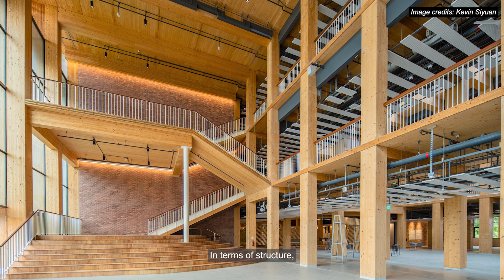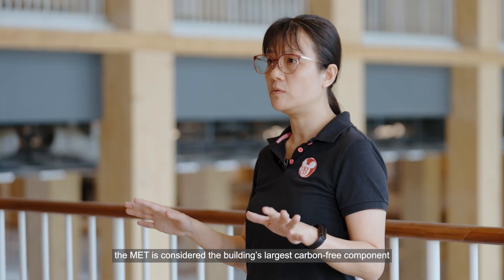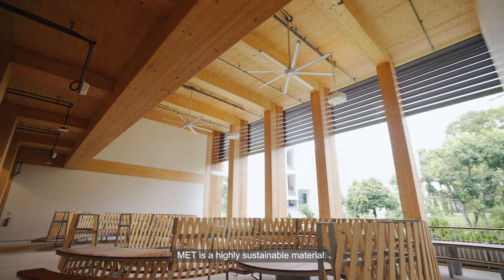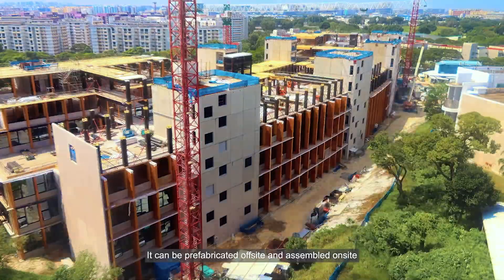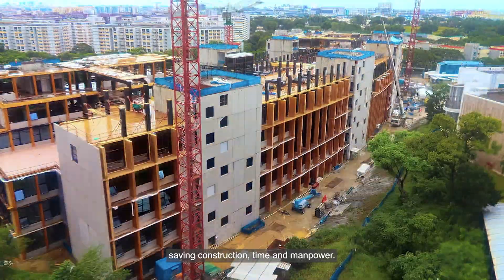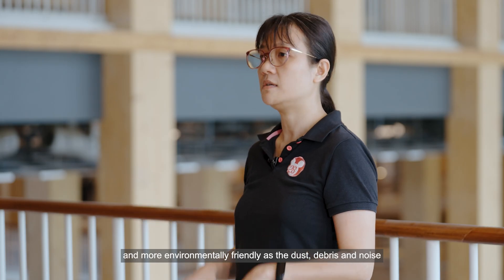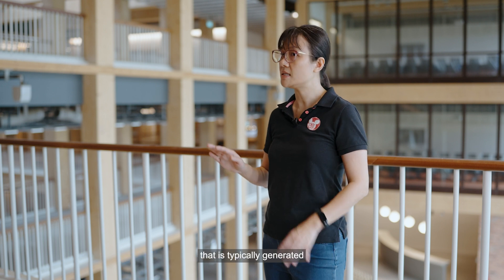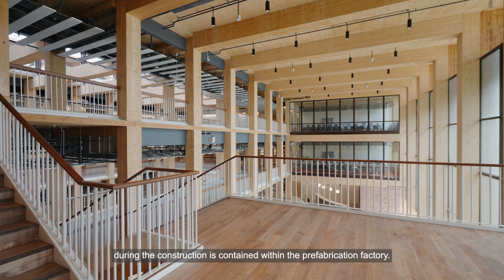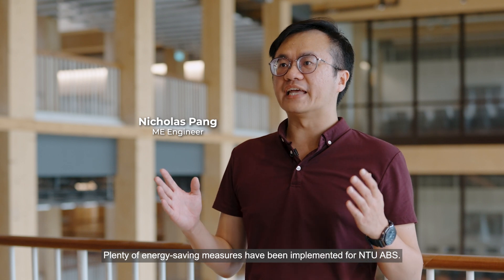In terms of structure, the MET is considered the building's largest carbon-free component used for NTU ABS. MET is a highly sustainable material — it can be prefabricated off-site and assembled on-site, saving construction time and manpower. This method of construction is also cleaner and more environmentally friendly, as the dust, debris and noise typically generated during construction is contained within the prefabrication factory. Plenty of energy savings measures have been implemented for NTU ABS.